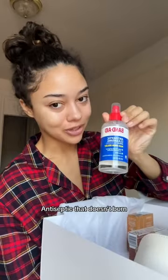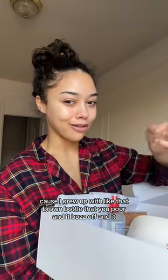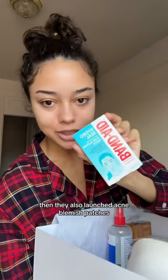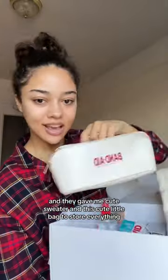There's antiseptic that doesn't burn, which is great because I grew up with that brown bottle that you pour on and it just burns. They also launched acne blemish patches.